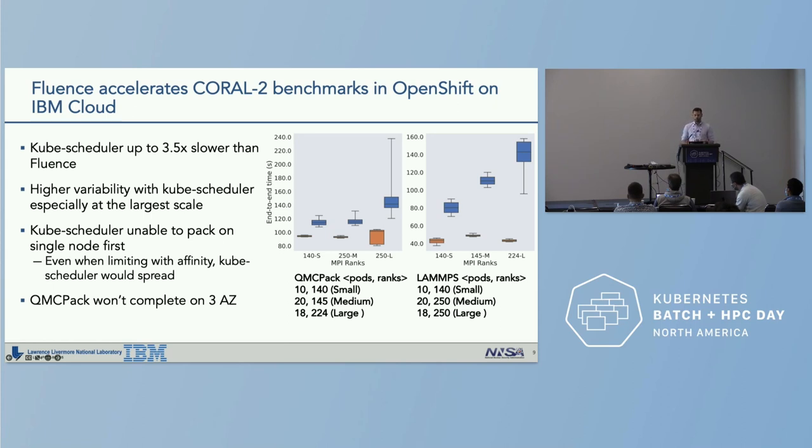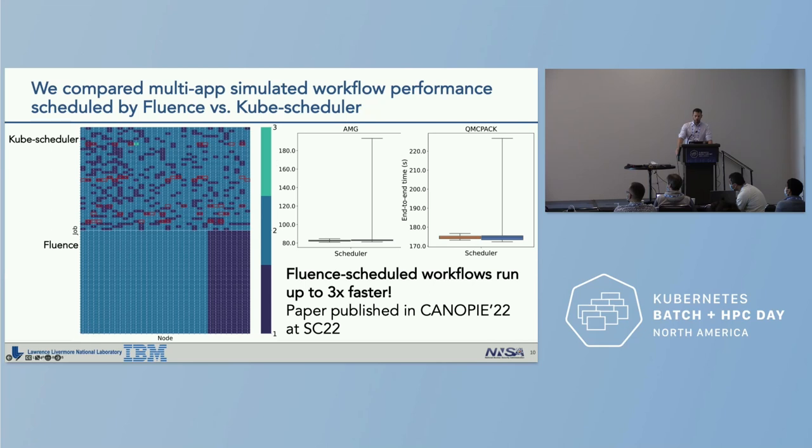Part of the reason kube-scheduler underperforms is that it is unable to bin-pack to fill single nodes — even when limiting or modifying affinity and anti-affinity settings. We also compared multi-app simulated workflow performance scheduled by Fluence versus kube-scheduler, running the three CORAL 2 benchmarks simultaneously within a single availability zone of an IBM EKS cluster. This heat map represents pod placement: the top 40 jobs are kube-scheduler and the bottom 40 are Fluence. Horizontal axes are unique node IDs and vertical axes are job IDs, with color indicating number of pods per node.